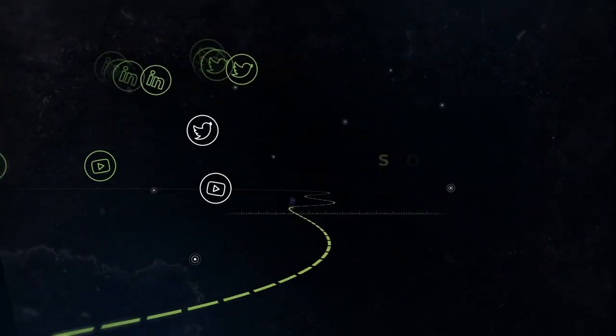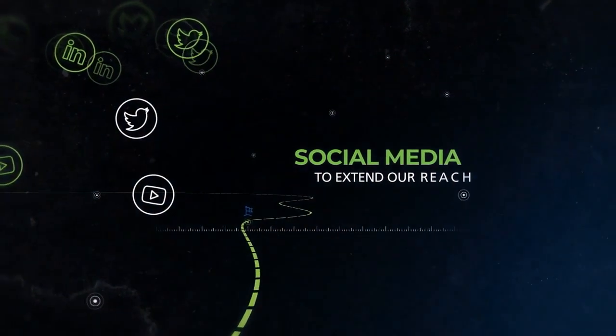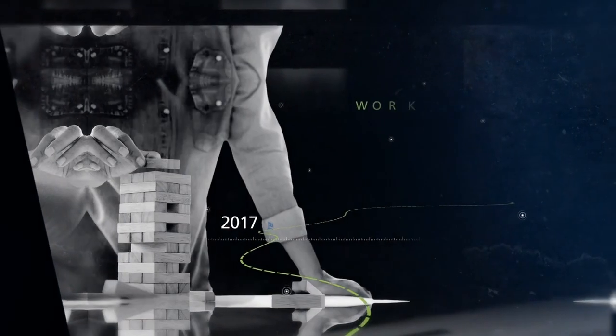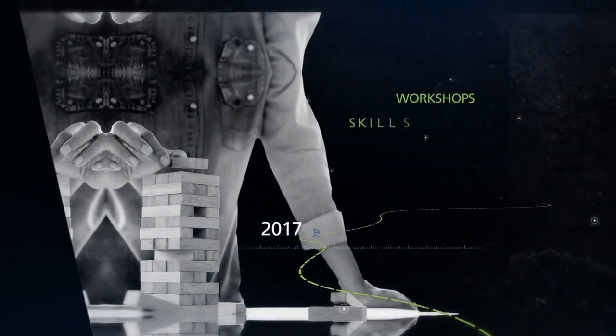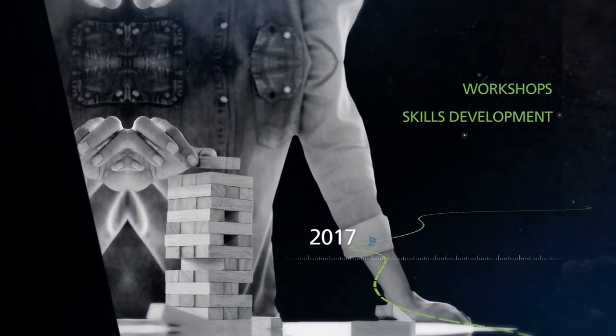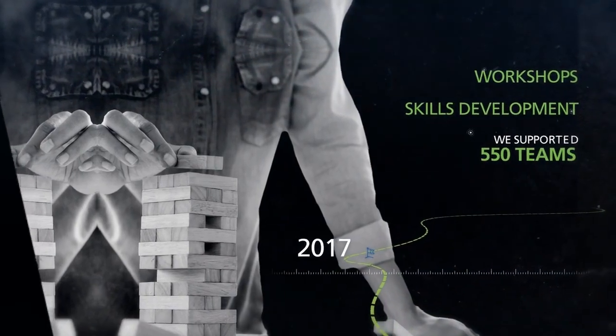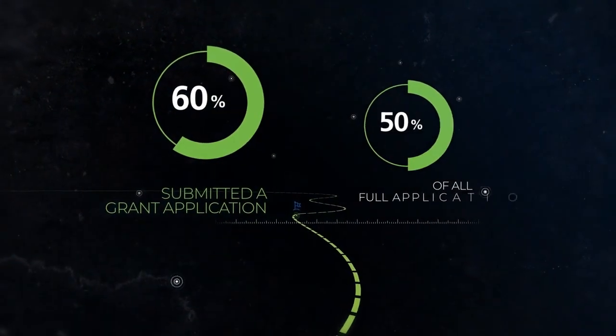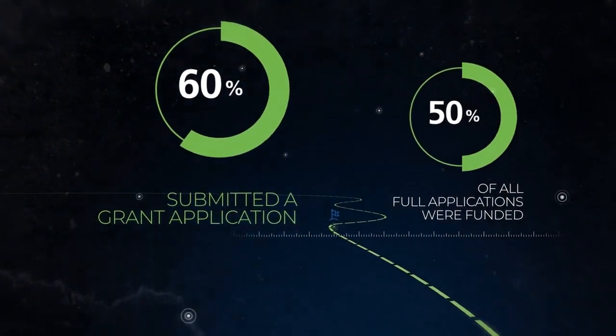More recently, we've started to explore social media and are using it to extend our reach in the research community. In 2017, through a range of outreach workshops, skills development and individually tailored support, we supported 550 teams. Over 60% of them submitted a grant application, and 50% of all full applications were funded.